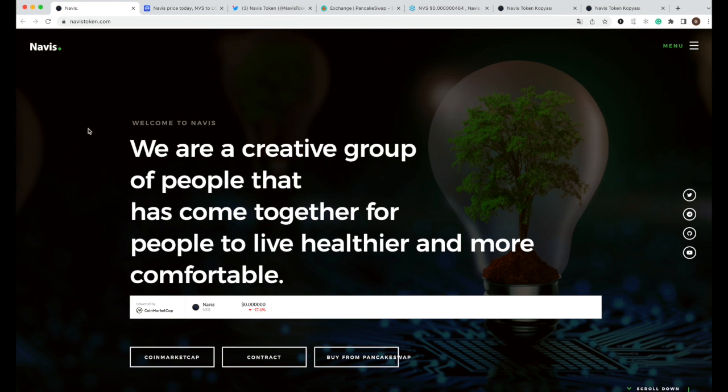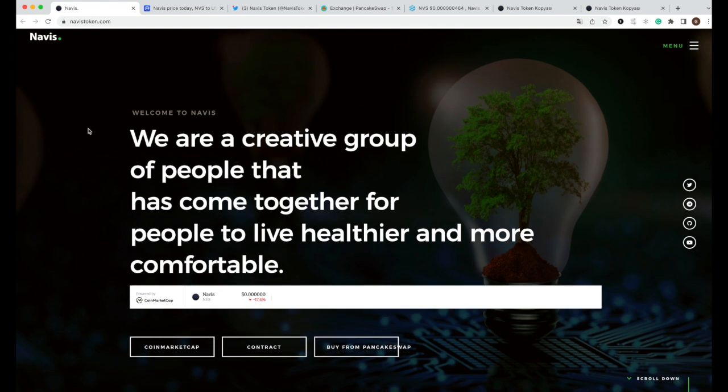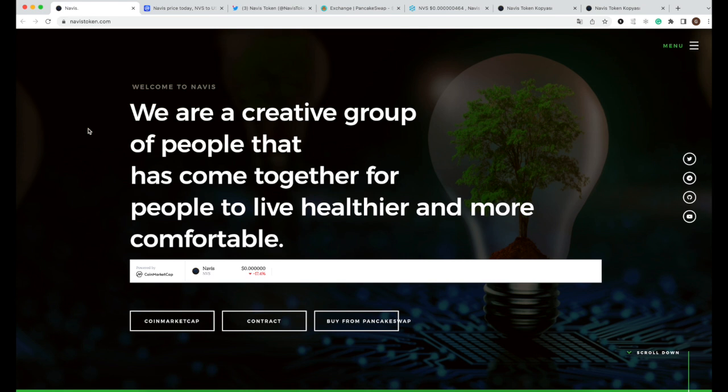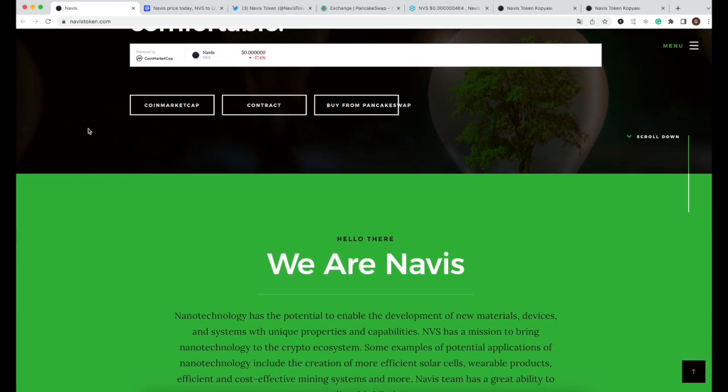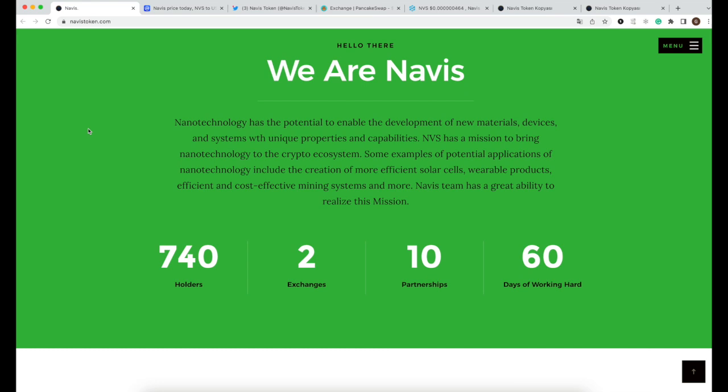Looking at the website, you can see they are a group of people that has come together for people to live healthier and more comfortable in their lives. Some examples of potential applications of nanotechnology include the creation of more efficient solar cells, wearable products, cost-efficient mining systems, and more. This is their mission.